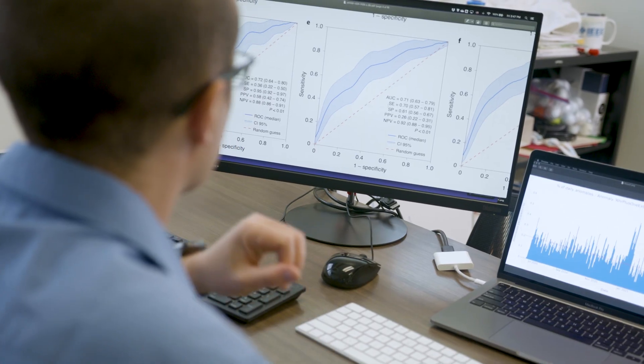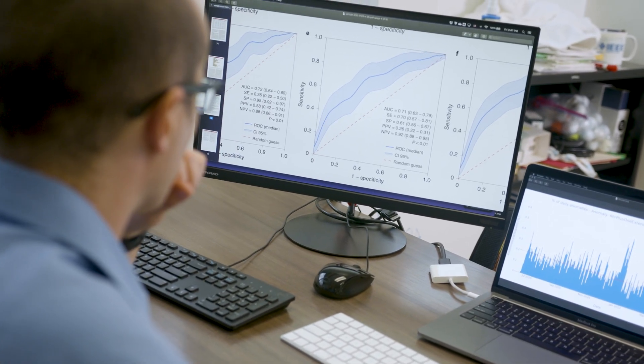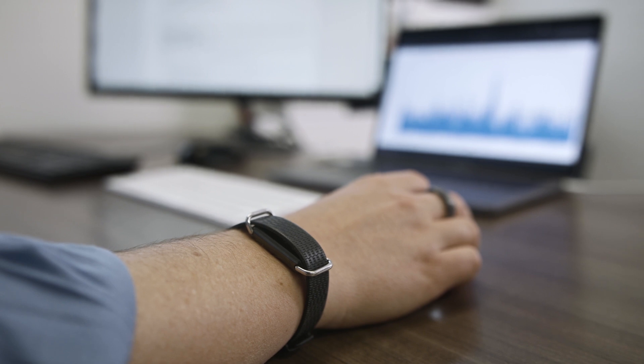We have continuous sensor data from this large number of people, and we can start asking and answering questions like: can sensor data help in the detection of COVID-19 and upper respiratory viral illnesses?